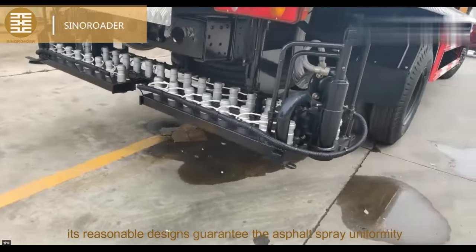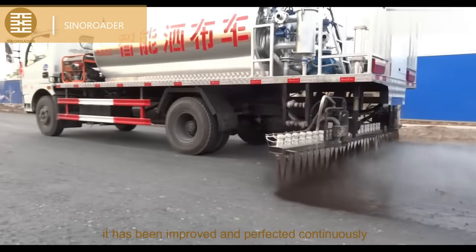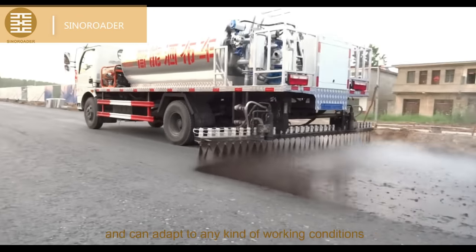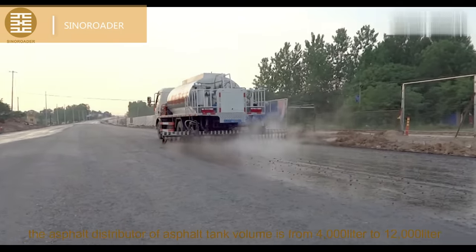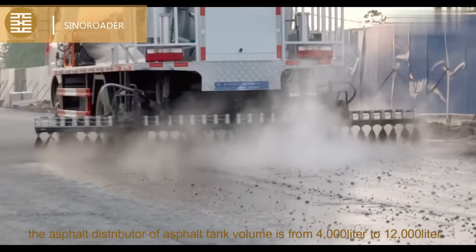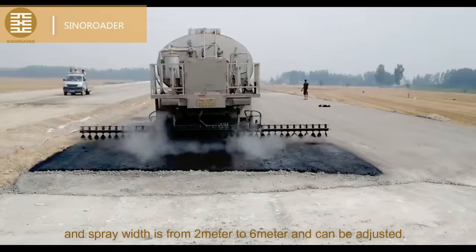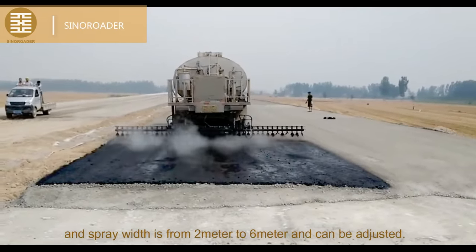Its reasonable designs guarantee the asphalt spray uniformity. It has been improved and perfected continuously and can adapt to any kind of working conditions. The asphalt distributor tank volume ranges from 4,000 liters to 12,000 liters, and spray width is from 2 meters to 6 meters and can be adjusted.